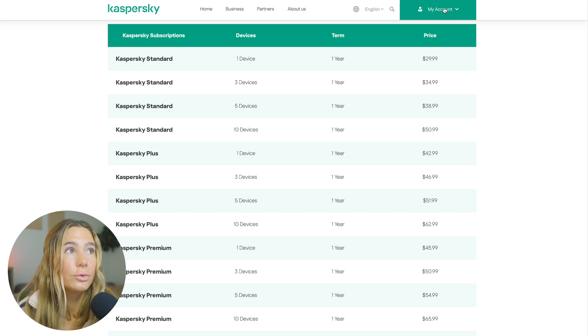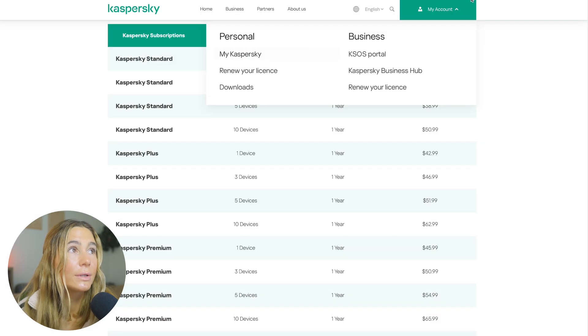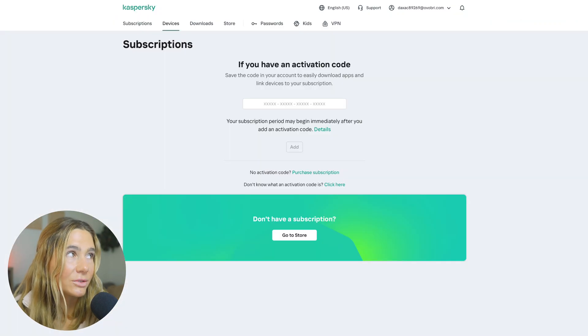To get signed up, all you do is create an account. The dashboard is pretty standard — you can see subscriptions, devices, downloads, and store. They've also got sections for kids, passwords, and VPN.